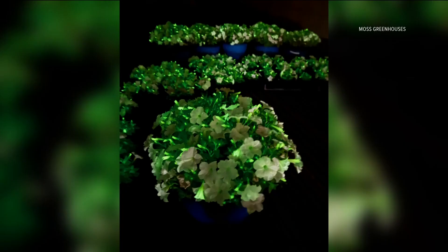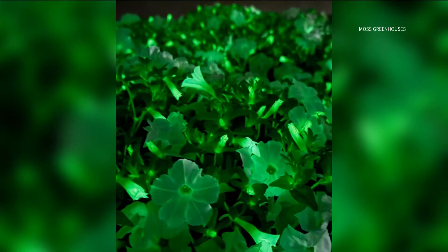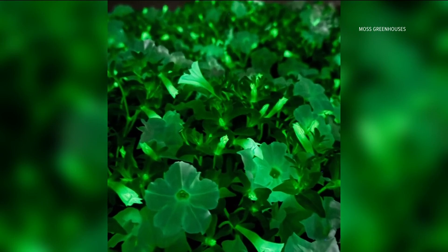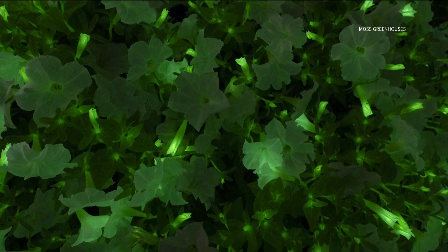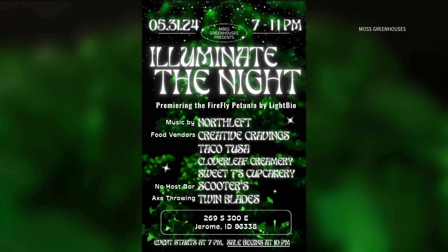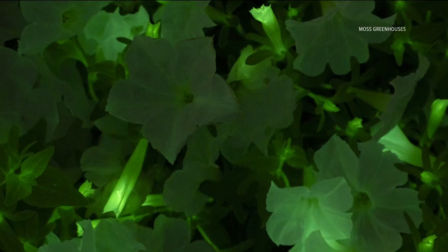Moss Greenhouses will be premiering the plant during an event on May 31st. You can buy one there if you'd like to, but not until the sun goes down. Moss says the premiere will be a plant party — why not make it really exciting for something one of a kind? Complete with music, vendors, drinks, and axe throwing. As the sun goes down, there's a group of performers to do fire spinning and hooping to really bring the Firefly into the evening. And then once the sun's down, you will be able to see the Firefly Petunia as it glows.